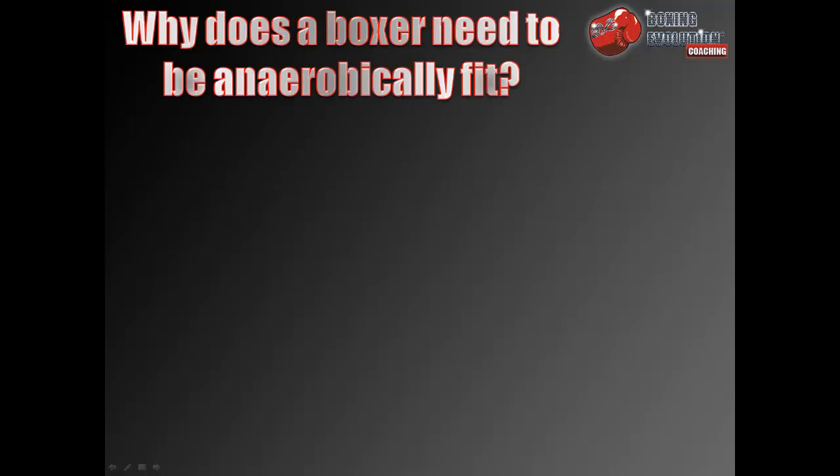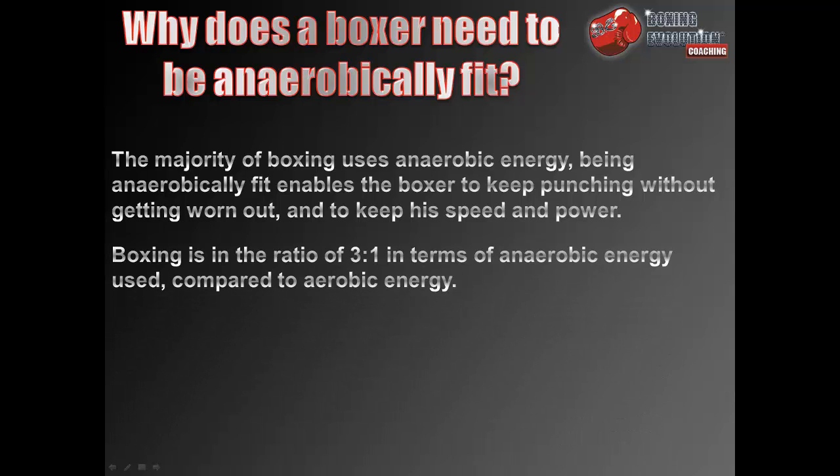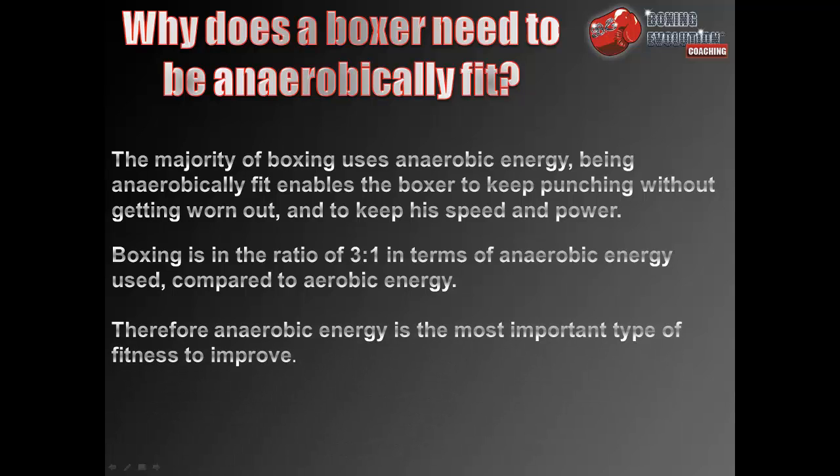Why does a boxer need to be anaerobically fit? The majority of boxing uses anaerobic energy. Being anaerobically fit enables the boxer to keep punching without getting worn out and to maintain his speed and power. Boxing uses anaerobic to aerobic energy in a ratio of 3 to 1, making anaerobic energy the most important type of fitness to improve.